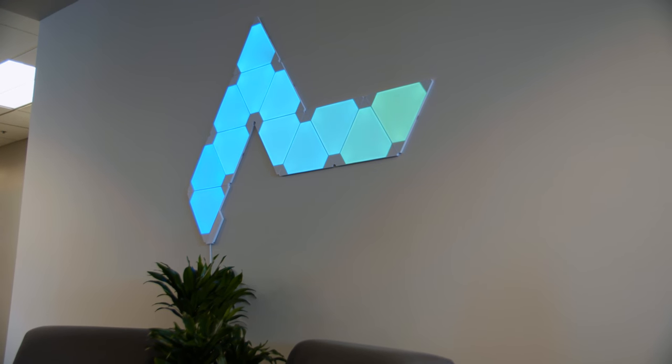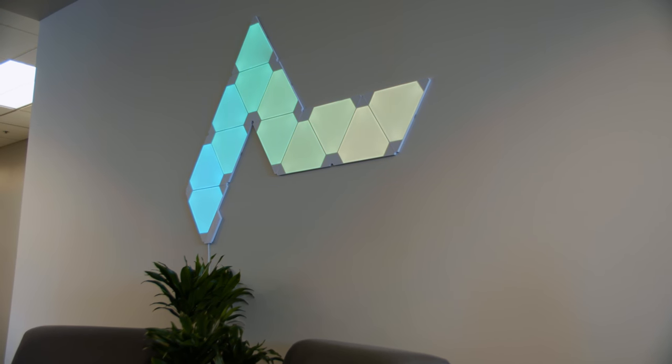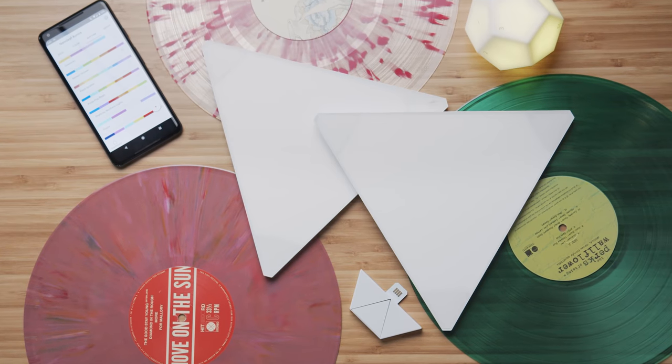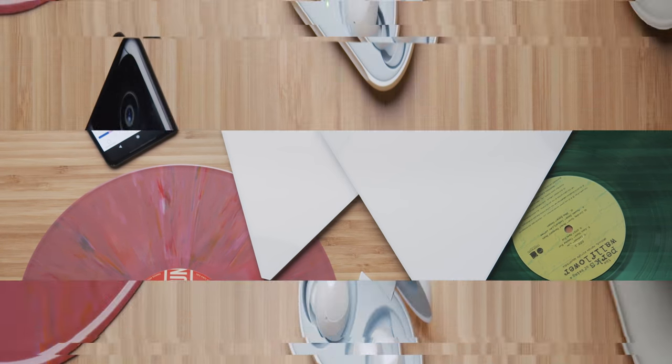I'm a big fan of the Nanoleaf Aurora, and the Rhythm Edition is the ultimate starter kit selling for $200. If you'd like to help fund my concept of covering all the walls of my house with these, just hit me up in the DMs — I'll even give you a shout out.